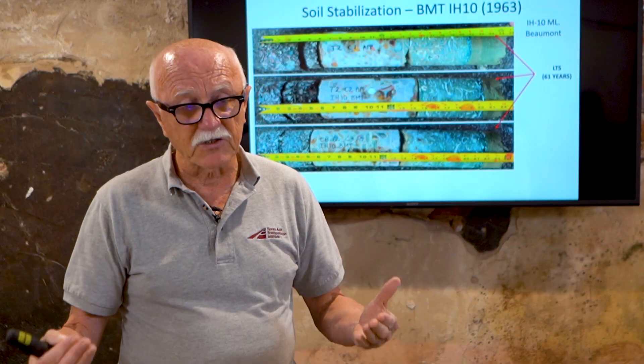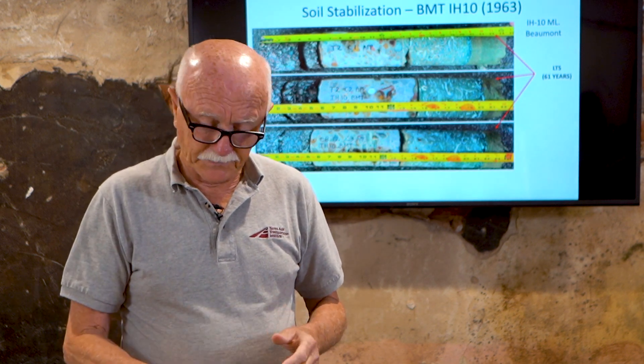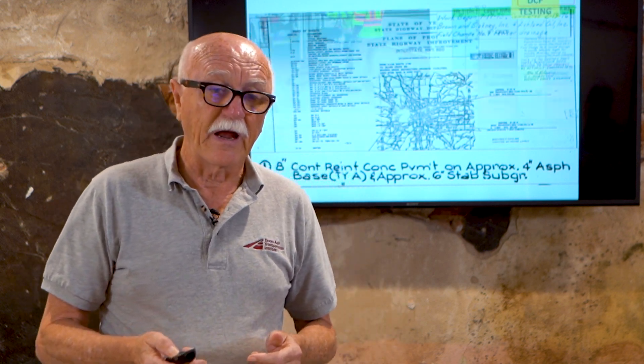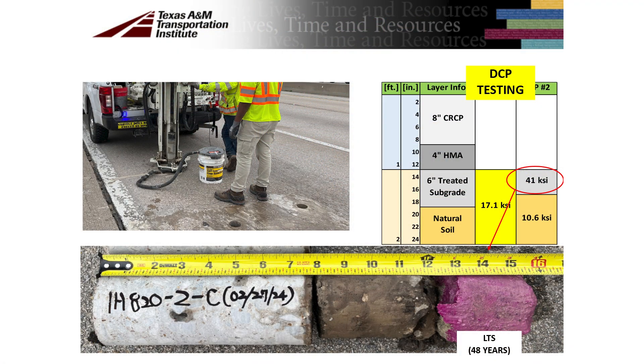There's sometimes a concern that lime will not be present and will disappear. That's not the case if you use TxDOT procedures. The second project is from the Fort Worth district. A coring taken 48 years after construction shows concrete above and the purple material at the bottom, which has been treated with phenolphthalein — an indicator. It's turned purple, which means the lime is still there. The stiffness of this layer is 41 KSI, compared to only 10 KSI for the untreated soil beneath it.